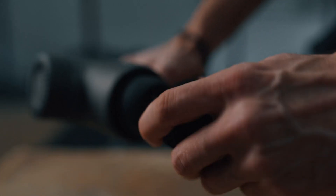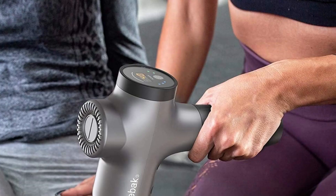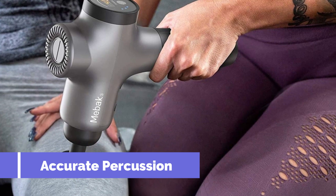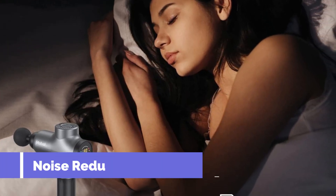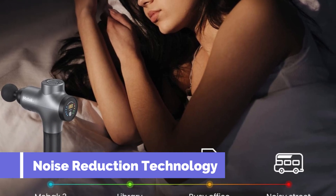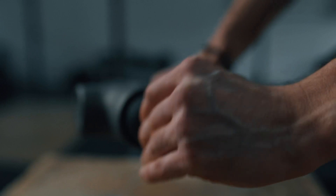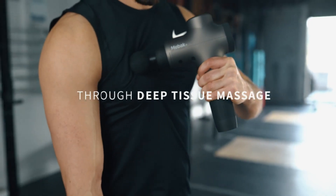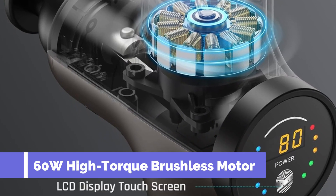Equipped with seven massage gun heads and five speed settings ranging from 640 to 3,200 revolutions per minute, the Meback 3 caters to the diverse needs of athletes, office workers, drivers, and fitness enthusiasts. The LED pressure sensor indicator ensures optimal pressure levels for a comfortable massage experience. The 35–50 dB working sound level makes it suitable for use at home, in the office, or at the gym without disturbing others.